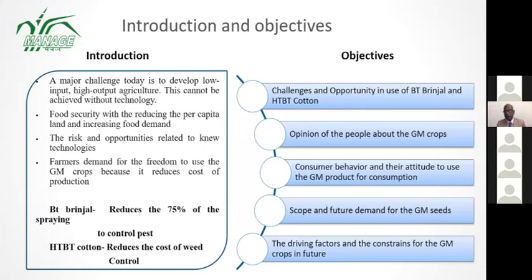The major challenge today is to develop low input and high output agriculture production, because the population is growing at a higher rate, especially in India, and we need to provide food security to all people. Bt Brinjal gel reduces 75% of spraying to control pests, and HtBt cotton reduces the cost of weed control.